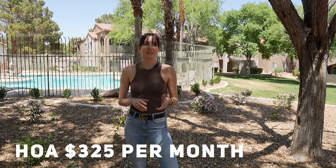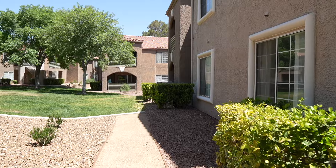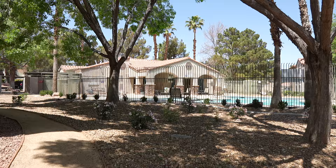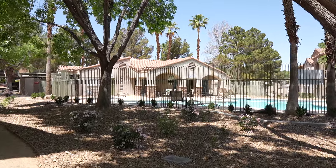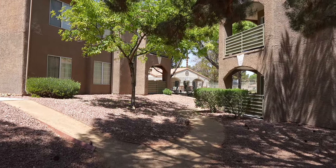The HOAs here are about $325 per month, which is a bit high, but being a condo that means all of the exterior of your property is covered by the HOA. You also have all of the grounds and the landscaping covered. There are also two pools in this community for you to enjoy, and one of them is located just right outside of this condo. The HOA also includes water, sewer, and trash.